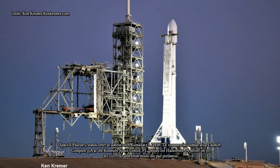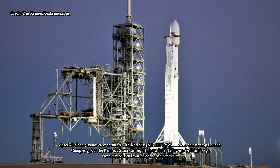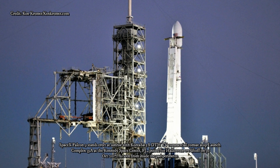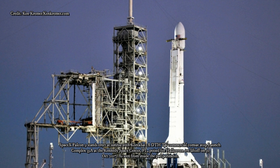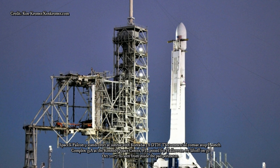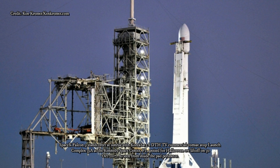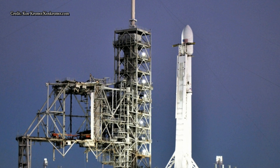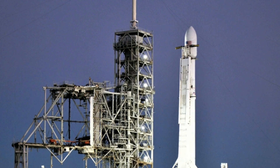Here's perhaps one of the most exciting things we just learned: SpaceX will webcast the Zuma launch. Despite all of the secrecy around Zuma, SpaceX has set up a webcast for the mission and added a YouTube stream on the company's YouTube feed. The webcast will begin about 15 minutes before launch, which would be 7:45 p.m. EST for an 8 p.m. EST launch target.